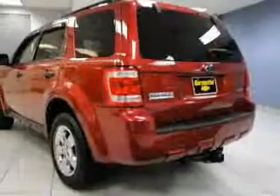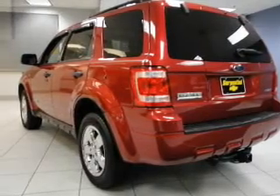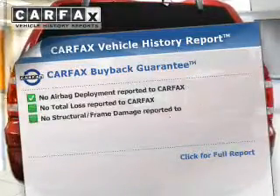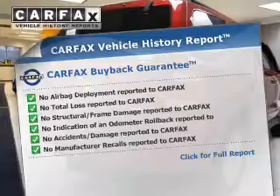Stand out from the crowd with premium wheels. You will appreciate the safety feature of anti-lock brakes. The sunroof lets fresh air in. An included Carfax vehicle history report allows you to purchase with confidence and the knowledge that your buy was a smart choice.